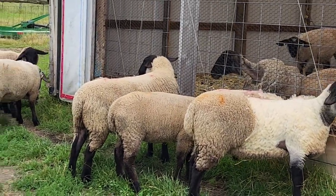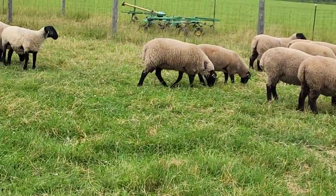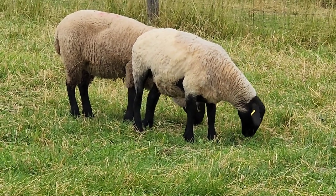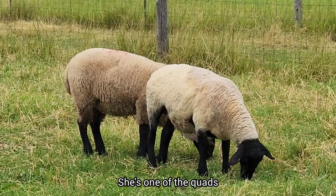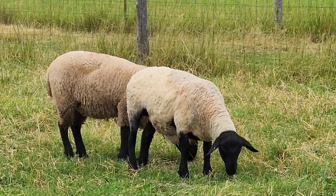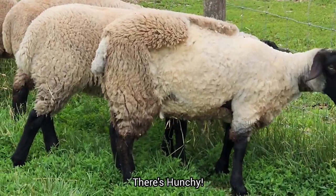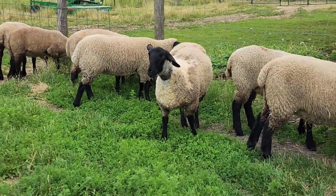Today I was also trimming Hunchy. I got the quad all trimmed off there. She's almost finished. She's not a show sheep but she is a keeper. This is Hunchy.